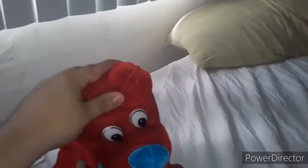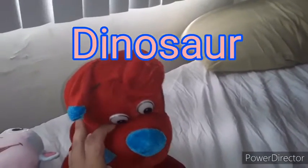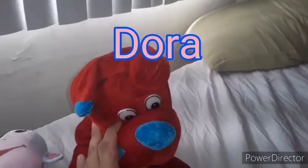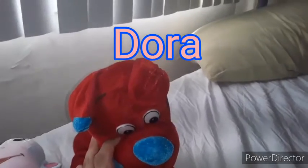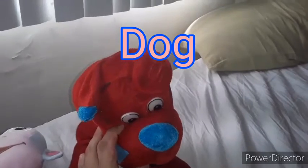There are some words that start with the letter D. It could be like a donut, a dinosaur, a Dora, a Diego, a dog, and a Davis as well.